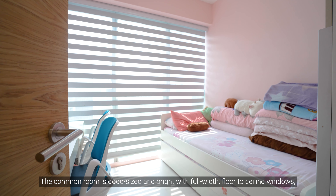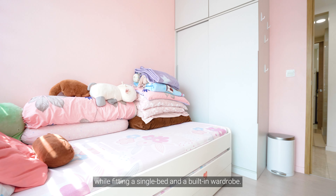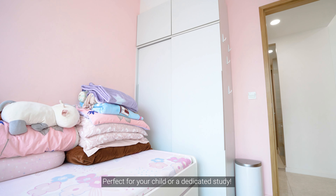The common room is good-sized and bright with its full-width floor-to-ceiling windows, while fitting a built-in wardrobe — perfect for your child or a dedicated study.